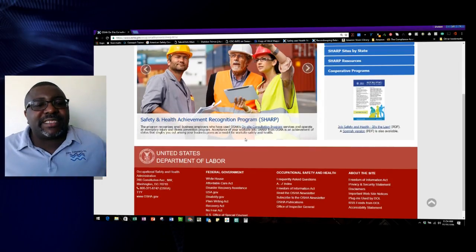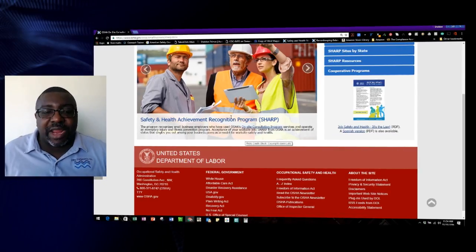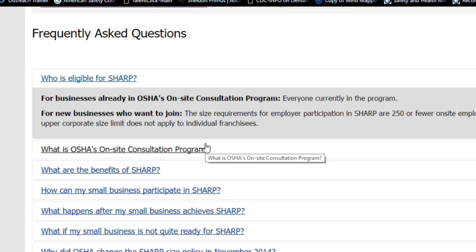The last cooperative program is the SHARP program. Let's say you had an OSHA intervention and the on-site consultation program helped you out. They came out, gave you suggestions, you followed up — now you can be eligible for SHARP, which is the Safety and Health Achievement Recognition Program. To be eligible, you need to have 250 or fewer workers. For businesses already in OSHA's on-site consultation program, everyone currently in the program can qualify.